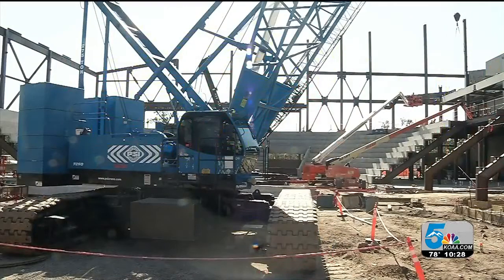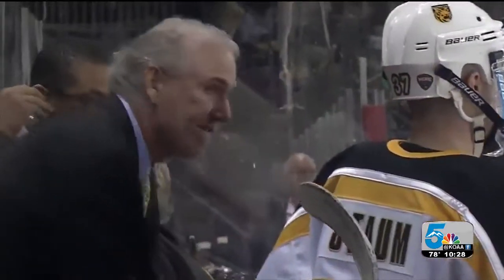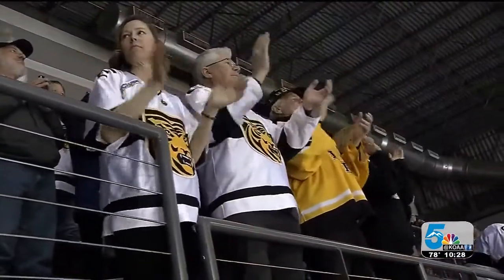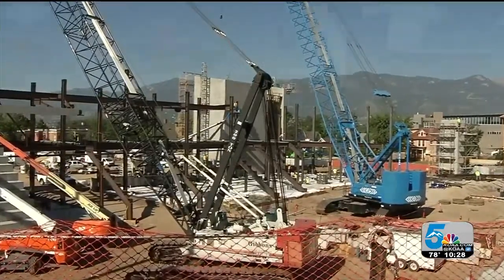The 3,400-person state-of-the-art sports facility will bring a true home ice advantage to a Tigers program that could benefit from a little extra fanfare starting in 2021. This is for a true hockey fan. It's going to be a tight, intimate bowl — very loud, very steep break of the seating. You're going to be right on top of the action.